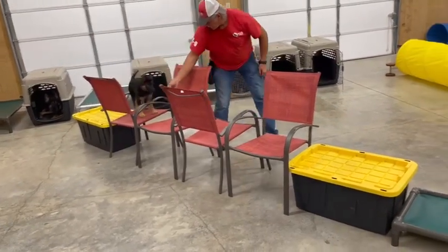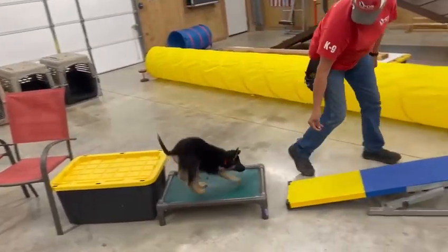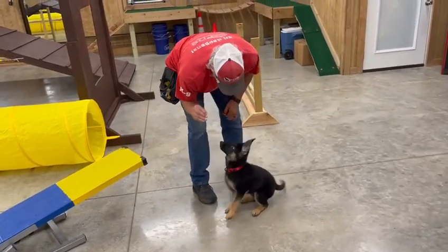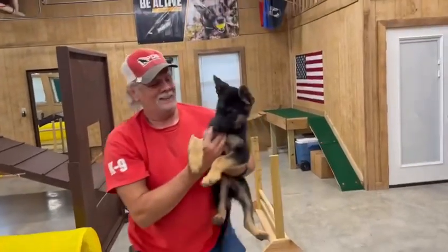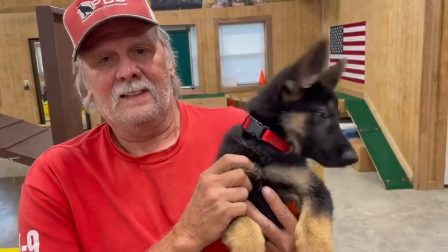And here we're going to come right back through the chairs. Looky there, ain't that cute? That's beautiful. Over the teeter-totter like it wasn't nothing. And ladies and gentlemen, this right here is Schultz. Check us out at www.protectiondogsales.com.